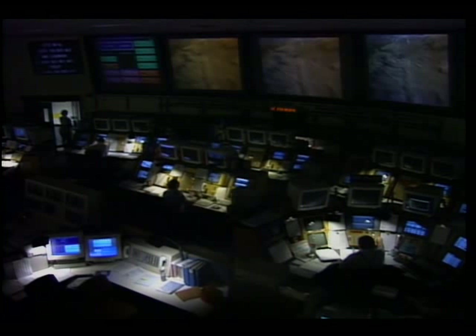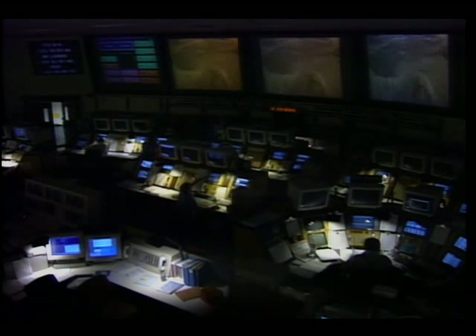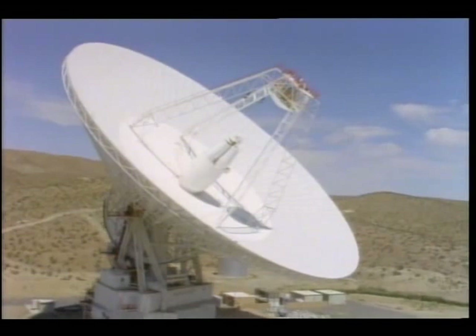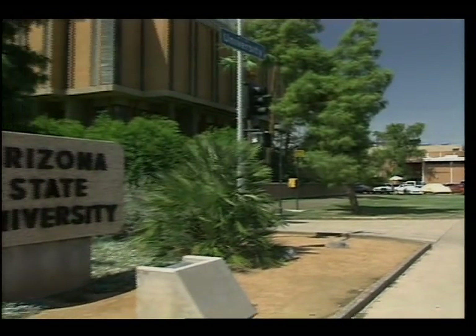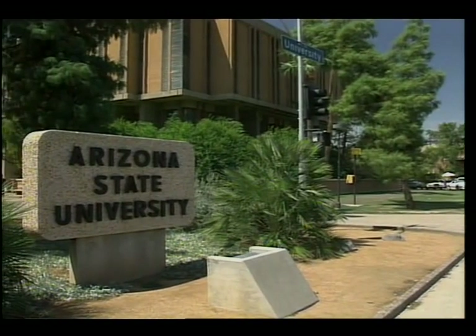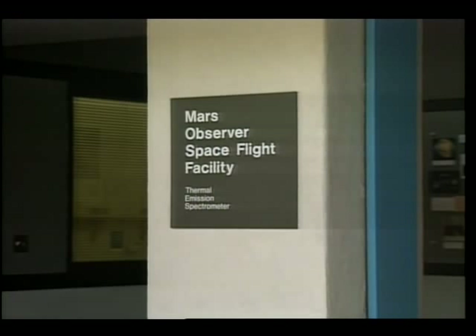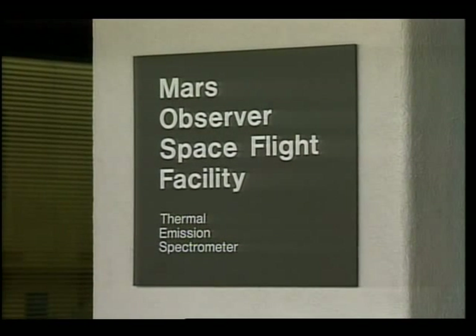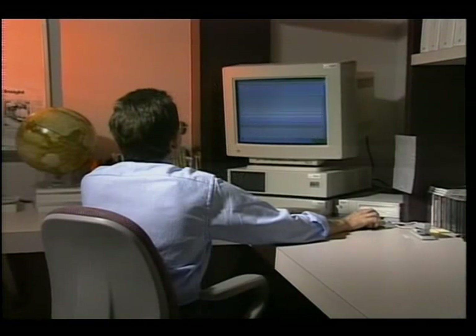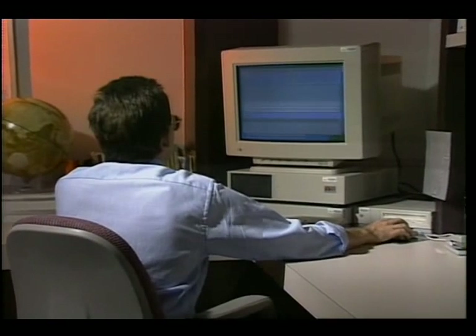JPL's Advanced Multi-Mission Control Center will be supported by NASA's Deep Space Network. The mission will be the first to provide a database at JPL that scientists will be able to access from their home institutions. Specially designed workstations will connect them to the data center at JPL.